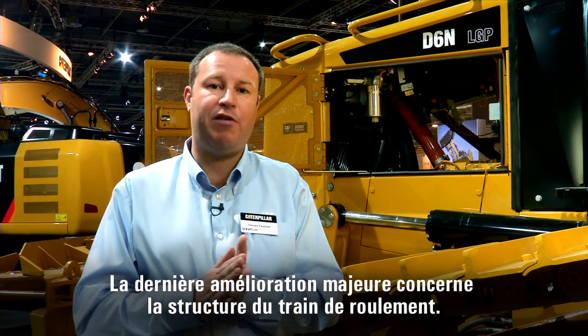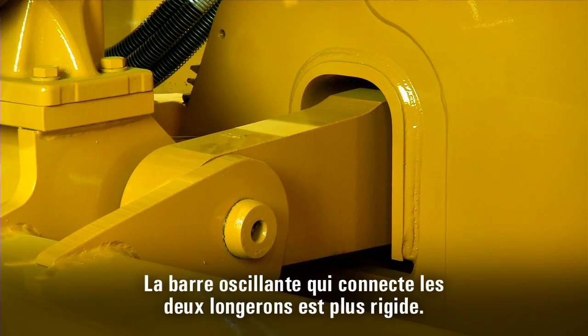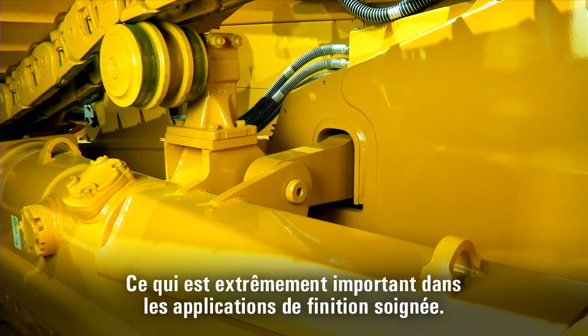A second major improvement we have made is in the structure of the undercarriage. We have a stiffer equalizer bar connecting both roller frames. The stiffer equalizer bar gives you much better stability, which is very important in finish grading applications.